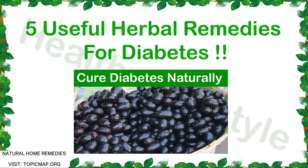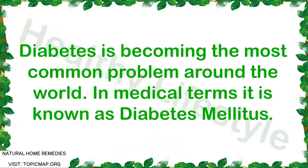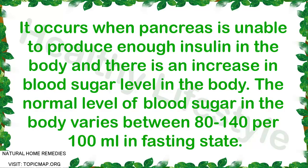Diabetes is becoming the most common problem around the world. In medical terms it is known as diabetes mellitus. It occurs when the pancreas is unable to produce enough insulin in the body, resulting in an increase in blood sugar level. The normal level of blood sugar in the body varies between 80 and 140 per 100 milliliters in fasting state.